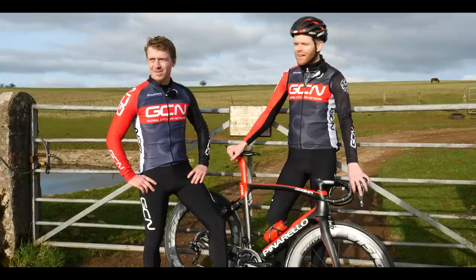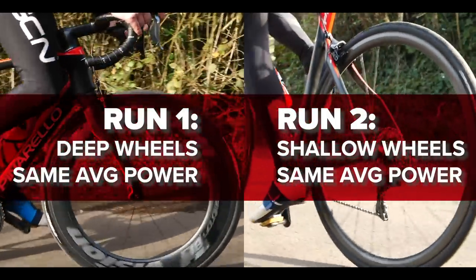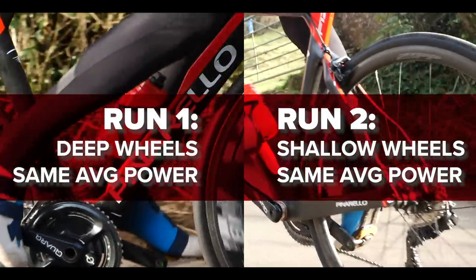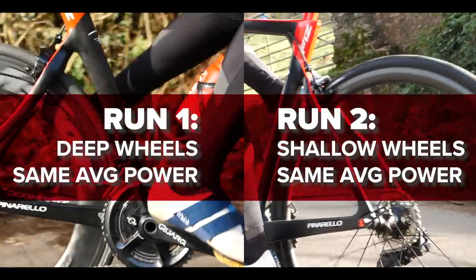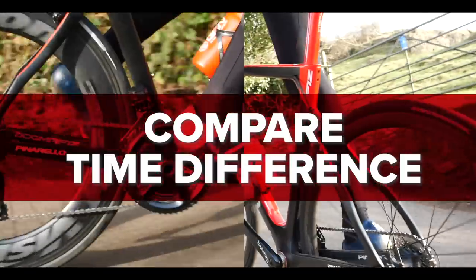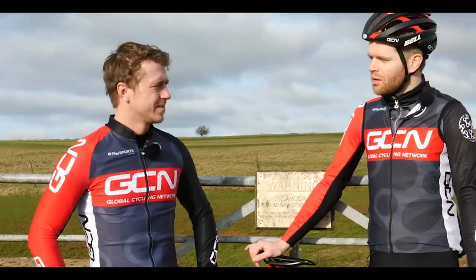What we're actually going to do is ride up twice. I'll ride up on the deeps, and then whatever power I do on the deeps, I'll do that power on the shallow climbing wheels, and then we'll see how much the time difference is. I'm going to keep the power the same with the Quark. We'll find out which one wins - it's a bit more scientific that way.